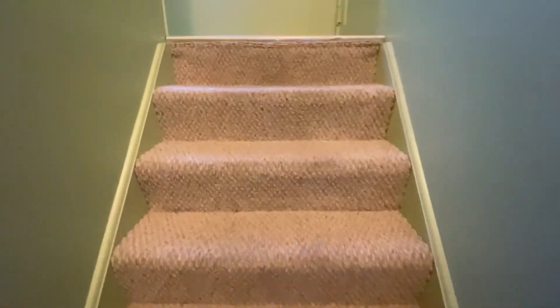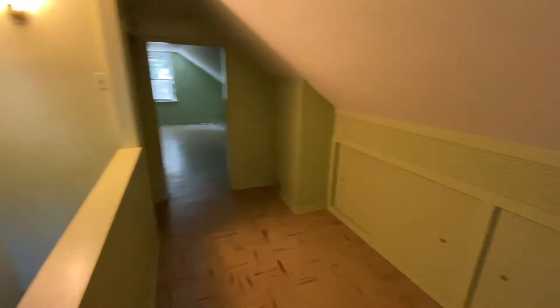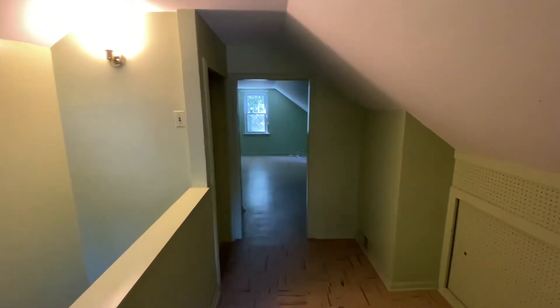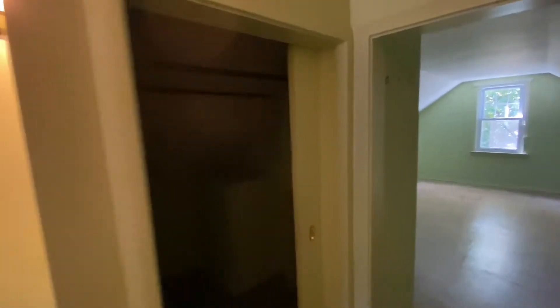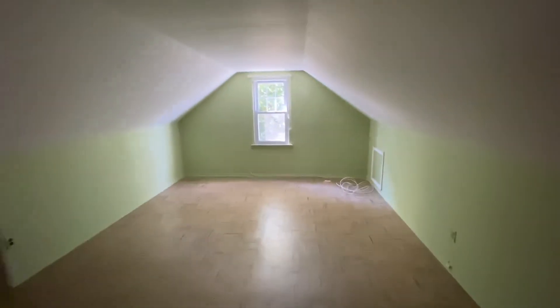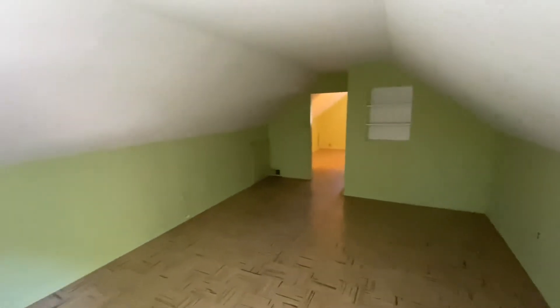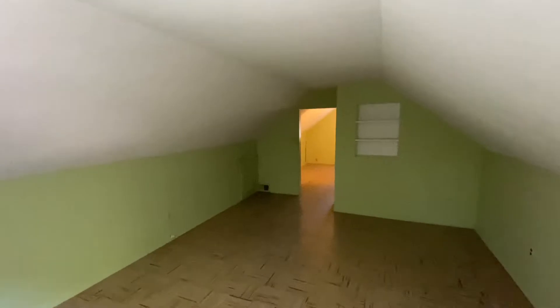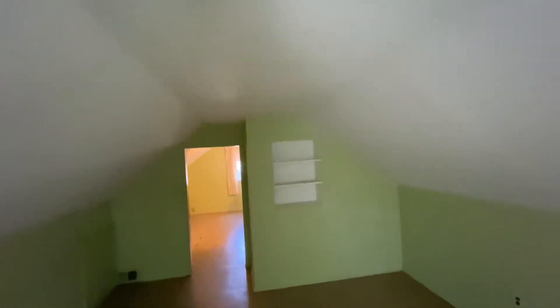Let's head upstairs. You've got Berber carpeting in excellent condition, a closet right there for clothes, and a good-sized bedroom up here. It doesn't appear that way on the video as I'm looking at it, but your ceilings are plenty high — it's just the lighting. Your ceilings are a good seven-plus feet.